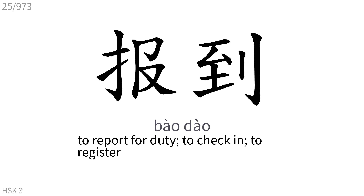报到: To report for duty, to check in, to register.